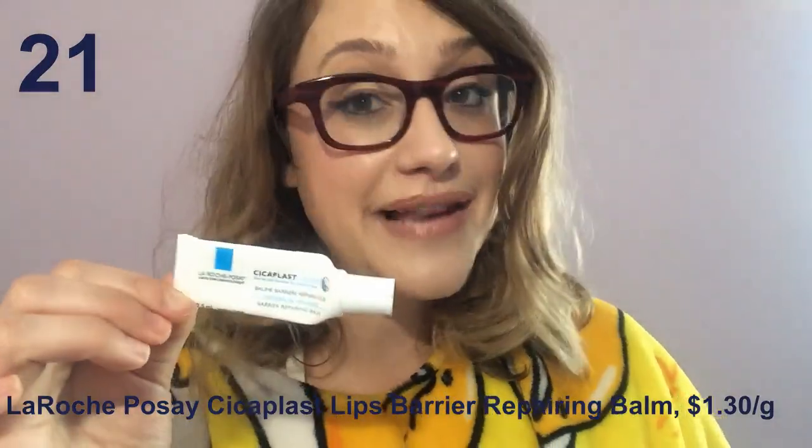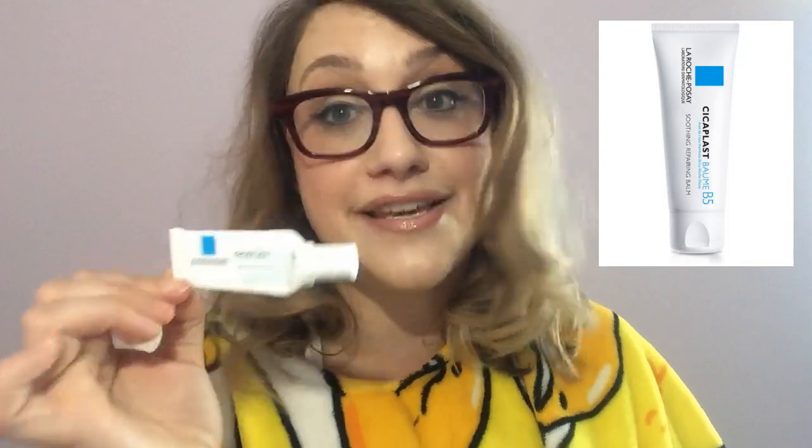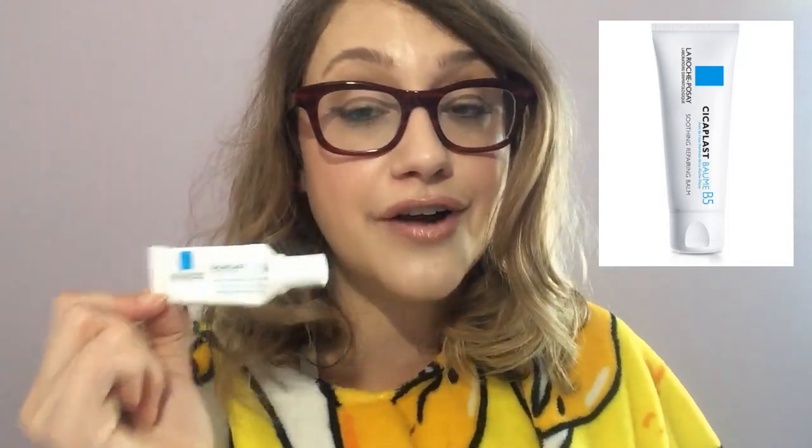La Roche-Posay Cicaplast Lips Barrier Repairing Lip Balm — I had high hopes for this one too. The La Roche-Posay Cicaplast Baume B5 is really popular for healing zits and scrapes and cuts, so I assumed this would be the same thing for my lips. I was wrong. There's no Cica in it — no Centella Asiatica extract, which is a botanical that's really good at healing. This is just an expensive little tube of nothing. It goes on and moisturizes but doesn't last very long, and it's totally not worth it.